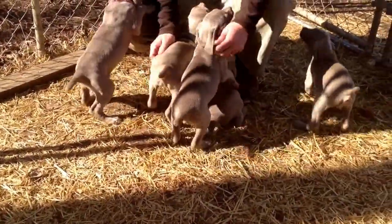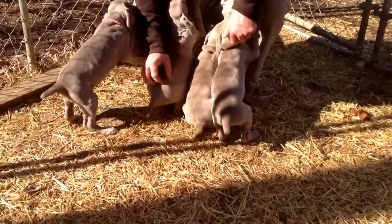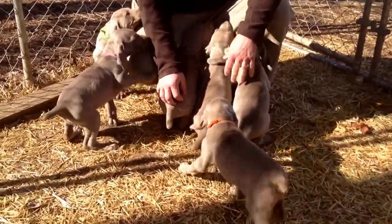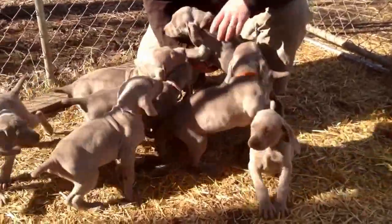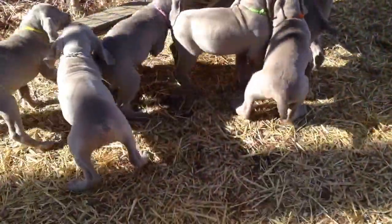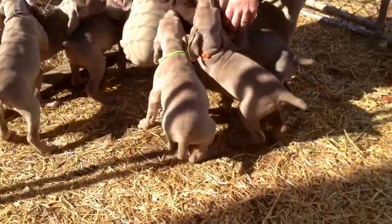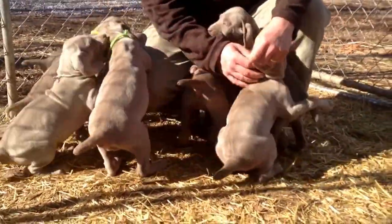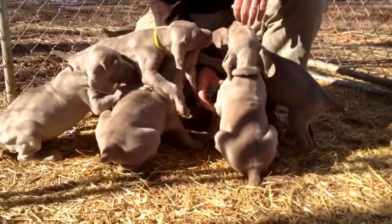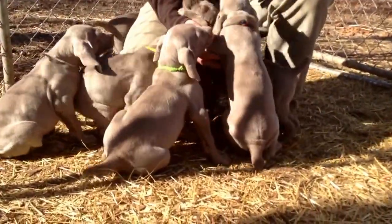Hello everyone, this is Cupid and Blitzen's puppies. This will be our picking video for the girls. These are all the girls here. They're all doing fantastic. They have all had their first shots and their last rounds of deworming. They're ready now to start going to their forever homes.